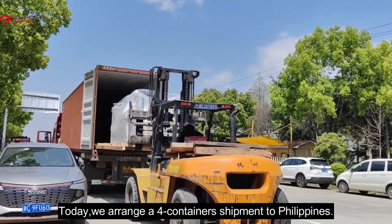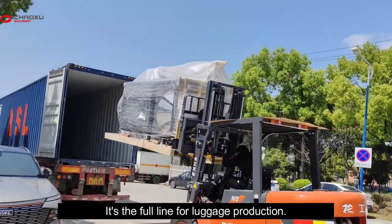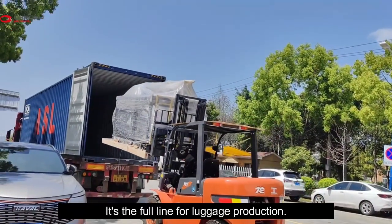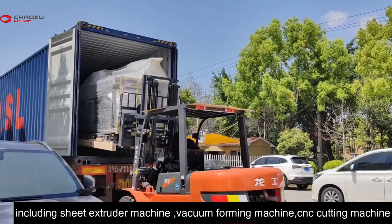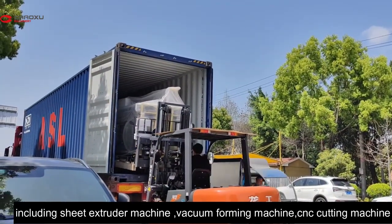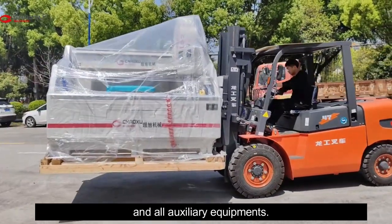Today we arrange a four container shipment to Philippines. It is the four line luggage production, including sheet extruder machine, thermoforming machine, CNC cutting machine, and all of the array equipment.